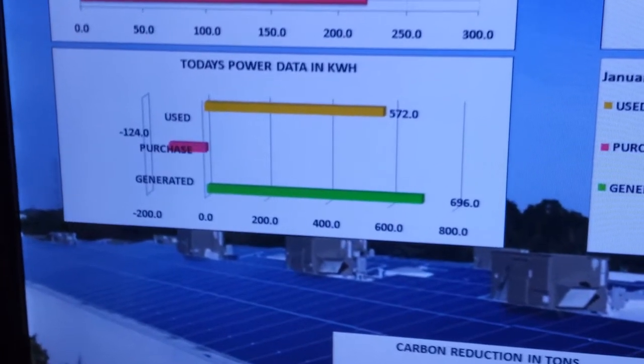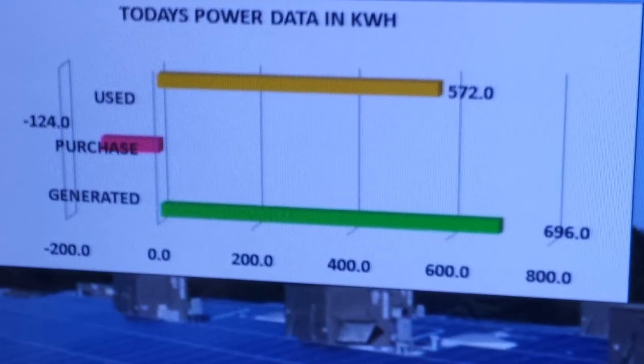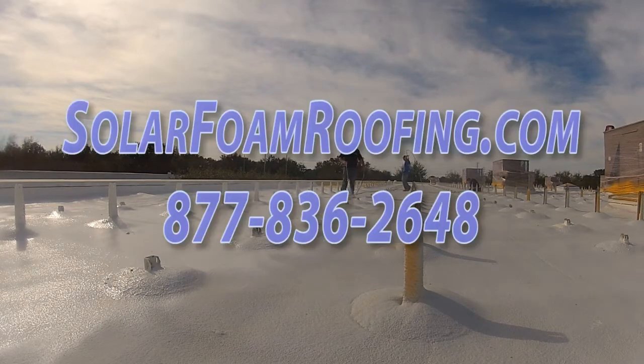A solar foam roof has the ability to generate more than 100% of your energy requirements, and our integrated system provides a total cost payback within the first six to seven years of service. For more information on our integrated system, call us today.